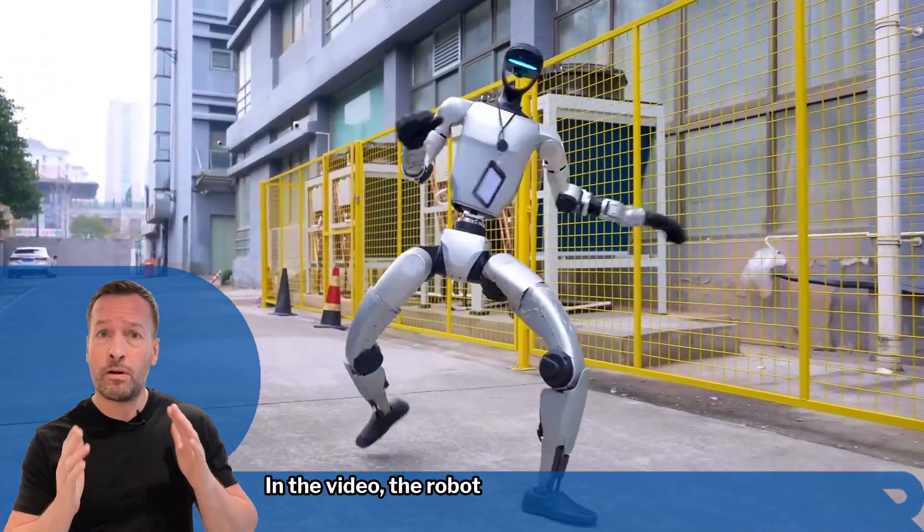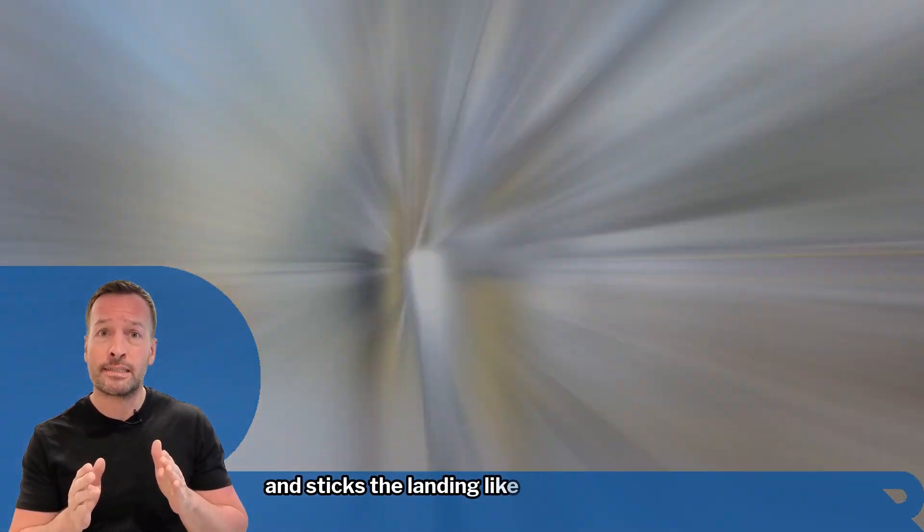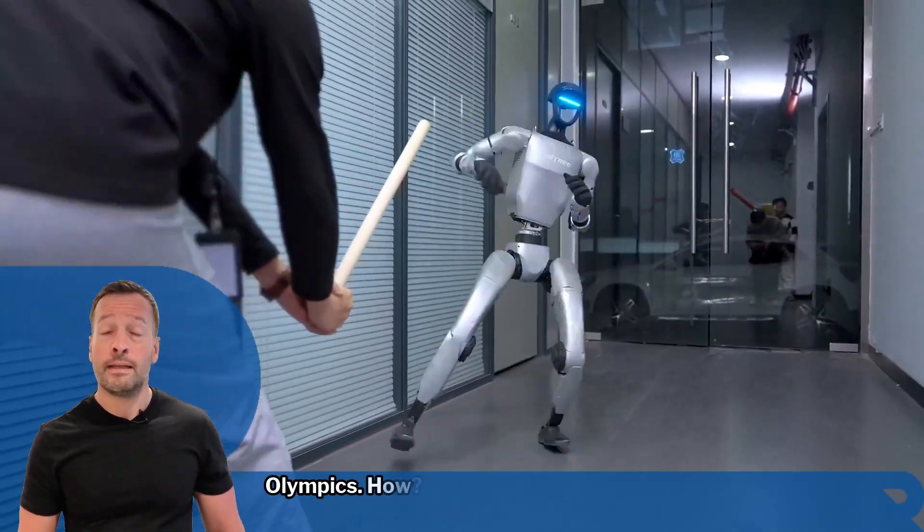In this video, the robot crouches, launches into the air, rotates sideways, and sticks the landing like it's being trained from a robot Olympics. How?